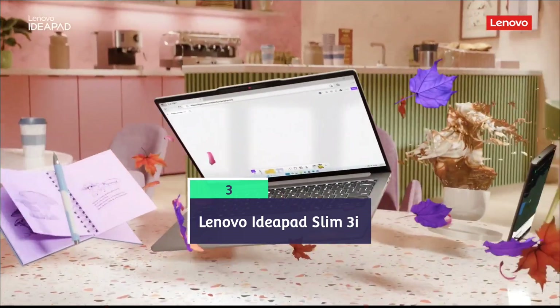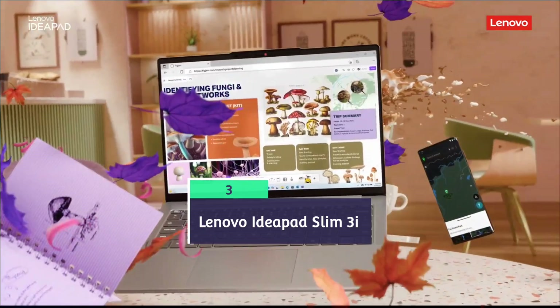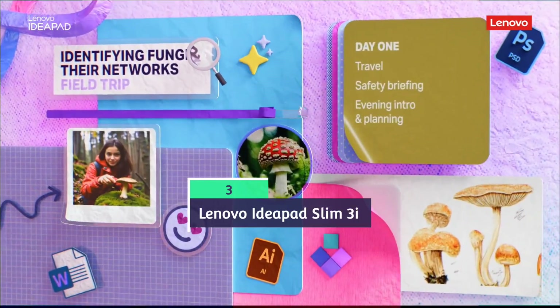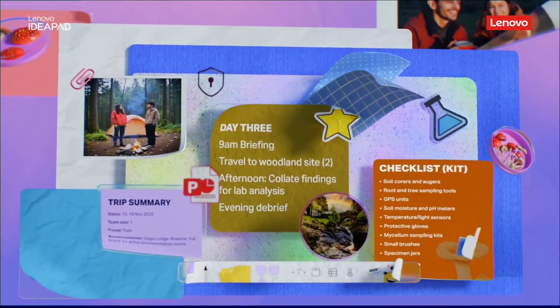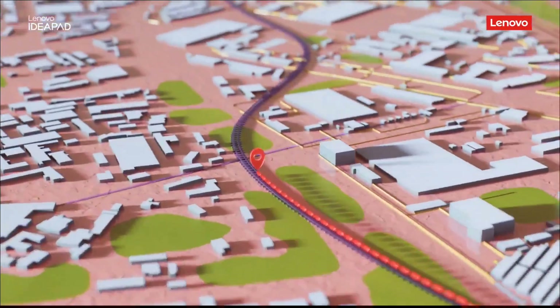Lenovo IdeaPad Slim 3i. It is perfect for undergraduates needing budget-friendly versatility who want to excel in coding, design assignments, projects, and light CAD and engineering application development.